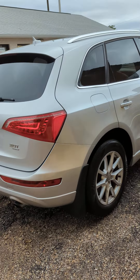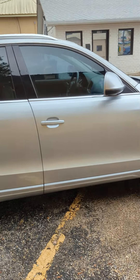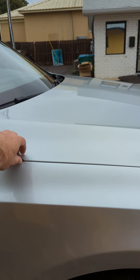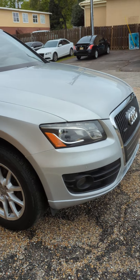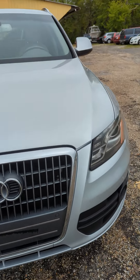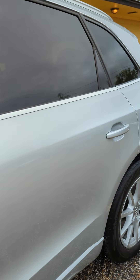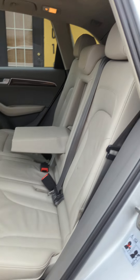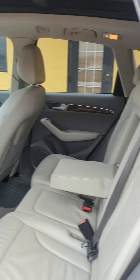This is a 2012, really clean panel roof, navigation. No blemishes on the body, as you're going to see. The interior is in excellent condition. Tires have plenty of tread left. Panel roof — really clean car for a 2012.